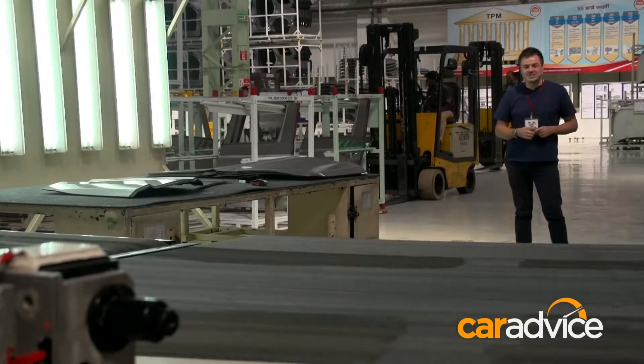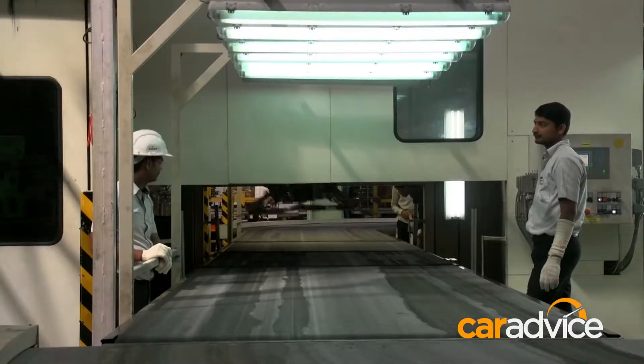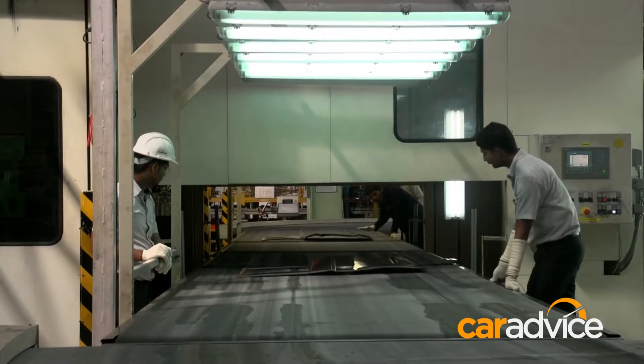And this is where the process ends. After being stamped, the parts come down the conveyor belt for quality control and then further assembly down the line.